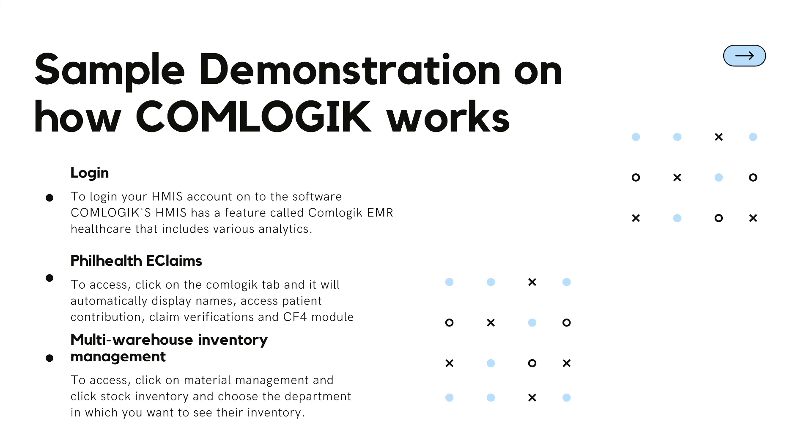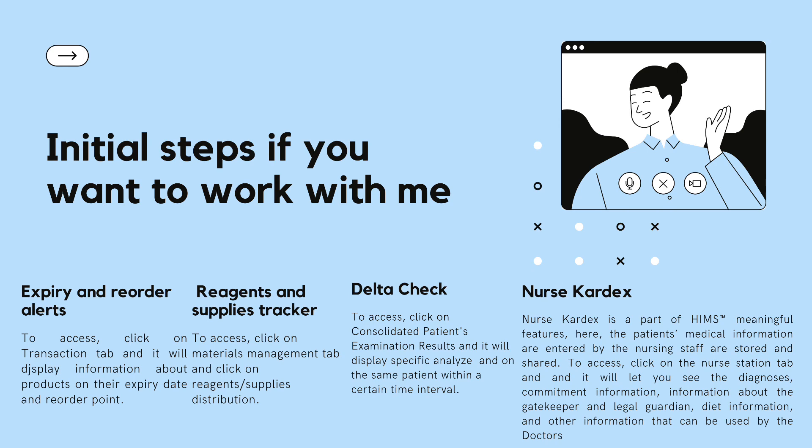For multi-warehouse inventory management, click on material management, then click stock inventory, and choose the department whose inventory you want to view. For expiry and reorder alerts, click on the transaction tab and it will display information about products under the expiry date and reorder point. For reagents and supplies tracker, click on the materials management tab and click on reagents and supplies distribution. For delta check, click on consolidated patient examination results and it will display specific analytes for the same patient within a certain time interval.